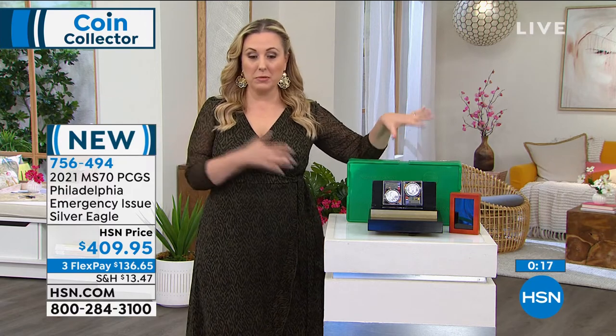If you'd like to pick this up, we do have it on FlexPay. We've got more coming up, so keep shopping. Item number 756-494. We're going to take a little break, and when we come back we've got the Kennedys coming up.